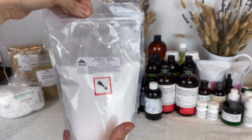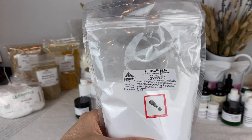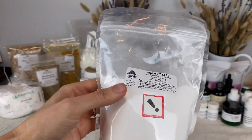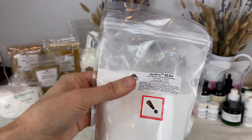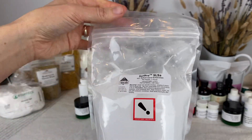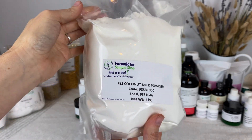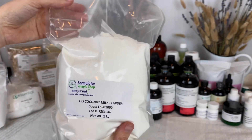Also from Lotion Crafter, I have this Surf Pro SLSA — it's a dry powder surfactant. I have not tried this one out and I wanted to try it out in a bath product. And then we have this big bag of coconut milk powder. I've used coconut milk powder in the past and I want to see how this one works.